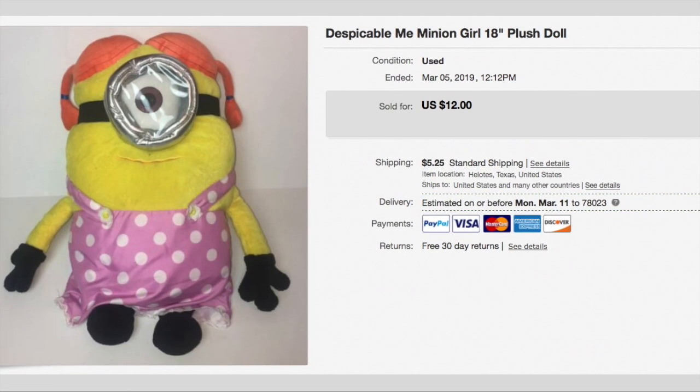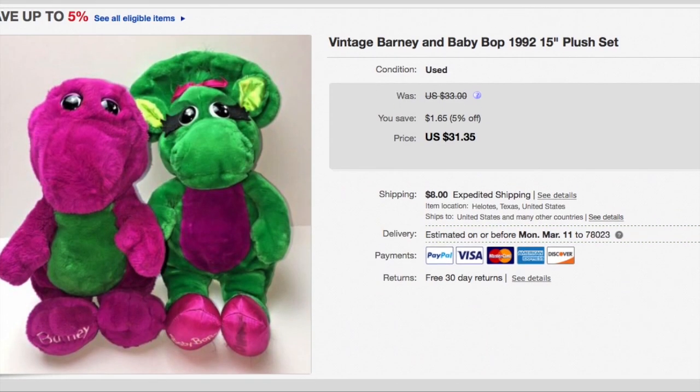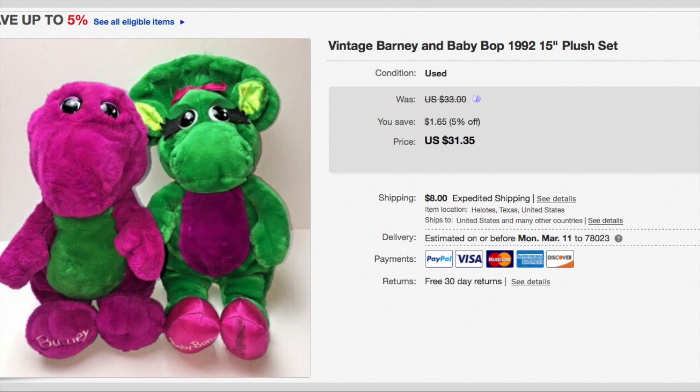Here is a super cute Despicable Me Minion Girl pillow. I paid $1.50 for her and she sold for $12 plus shipping, so $17.25. And this cute little pair is Barney and Baby Bop. I paid $1.80 for both of them and they sold for a best offer of $28 plus shipping, so a total of $36.